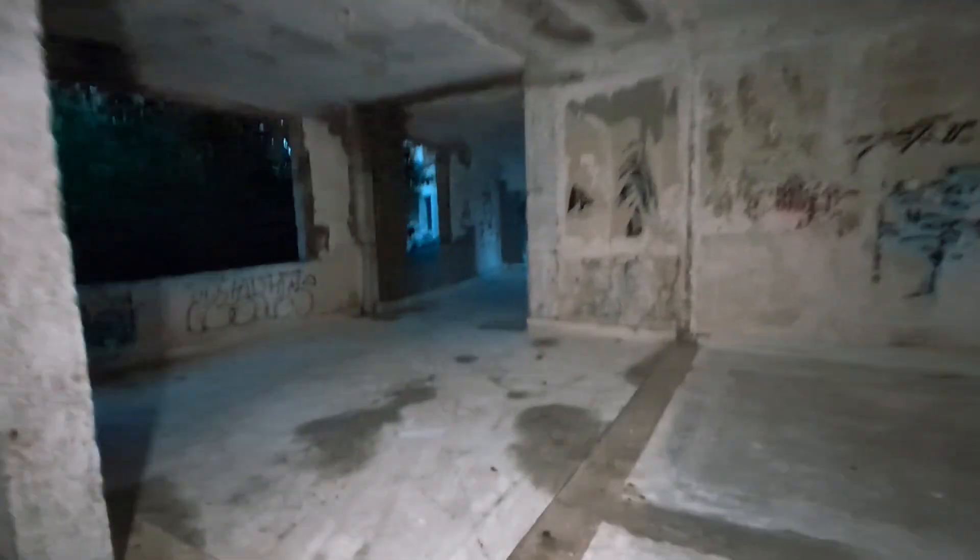I reckon that's probably it for this place, so I shall leave it there. I hope you enjoyed having a little look around. I know it's not of great interest and there's not a great deal to look at, but it's still pretty cool.